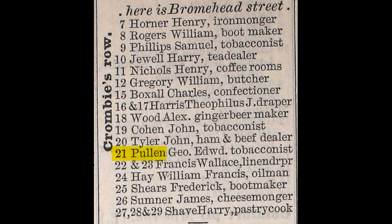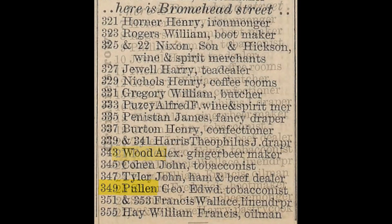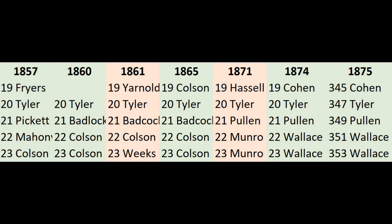But this was a year when a huge change took place. The various terraces that made up Commercial Road East were incorporated in the main road and renumbered, with odd numbers on the north side of the road and even on the south side. The name Crombie's Row disappeared. But it's not hard for us to find the houses that formerly made up Crombie's Row in the 1875 Post Office Directory. George Edward Pullen, the tobacconist, is now listed at 349 Commercial Road East. When we add the details from 1874 and 1875 to our master document, we can see an exact match between the occupants of 19 to 23 Crombie's Row in 1874 and the occupants of 345 to 353 Commercial Road East in 1875. The former Oakley residence was now number 349 Commercial Road East.